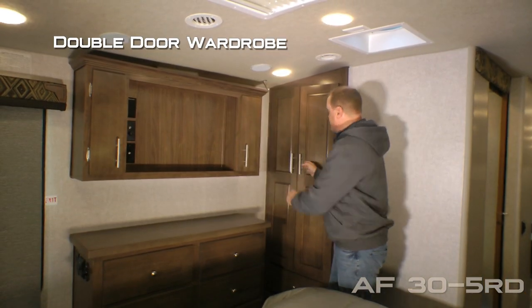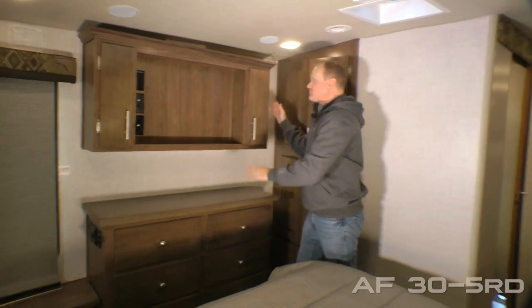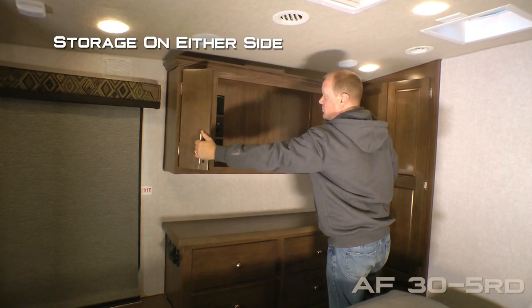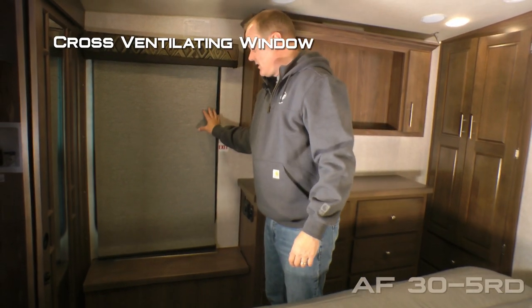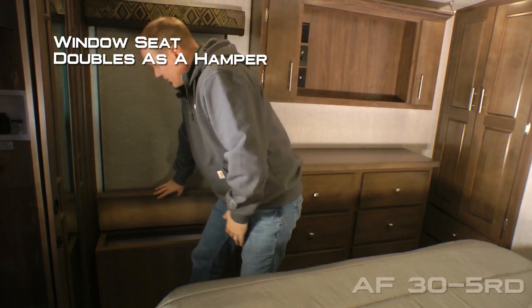The bedroom features this double door wardrobe with two additional storage doors down below, bedroom entertainment center where you can option in a TV with storage on either side, hardwood top dresser with six storage drawers, cross ventilating window with window seat that also doubles as a hamper.